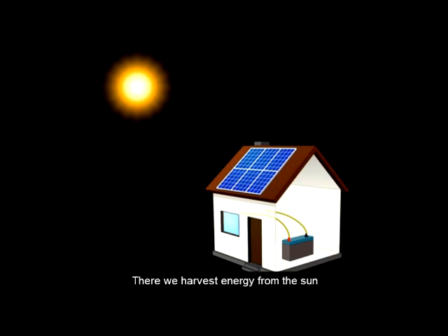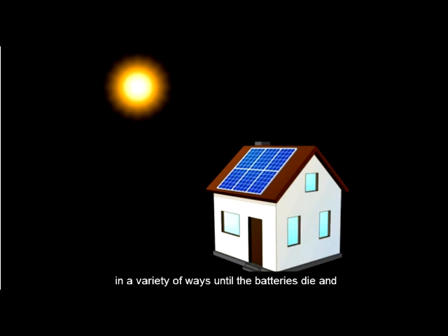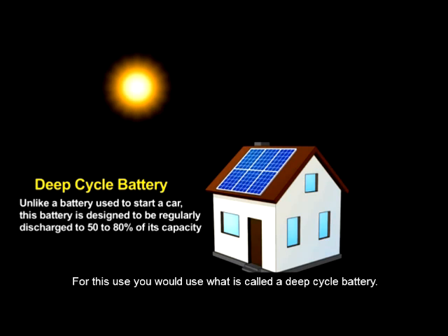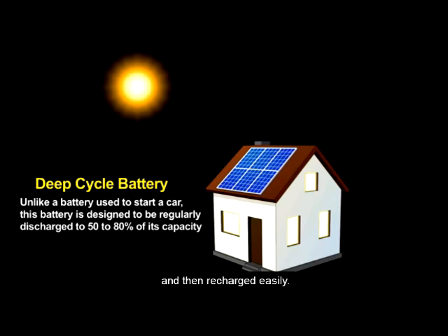In a solar application, we harvest energy from the sun, charge up the batteries, and then use the stored energy in a variety of ways until the batteries die, and then recharge them with the sun's energy. For this use, you would use what is called a deep-cycle battery. As the name implies, this battery's capacity can be largely used and then recharged easily.